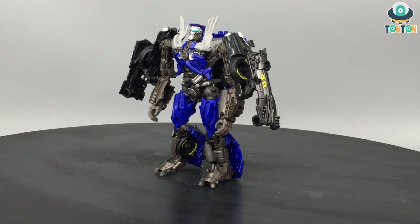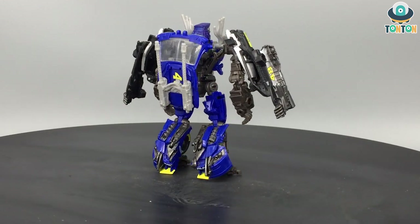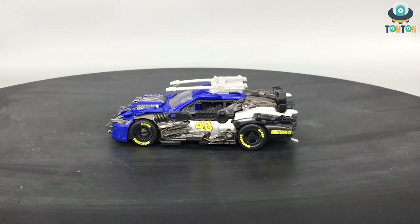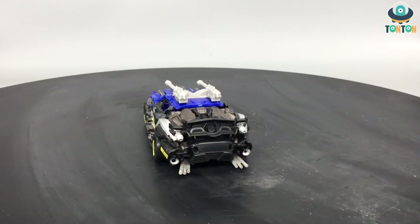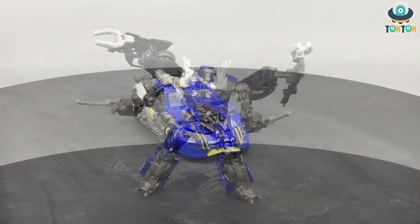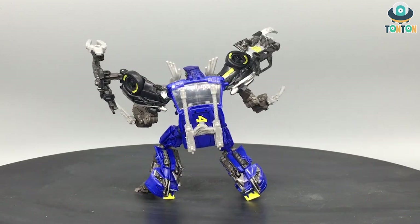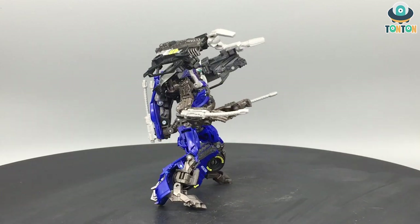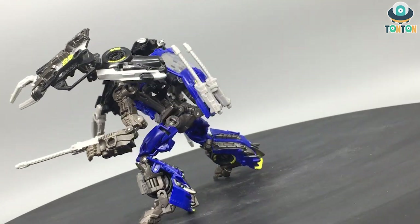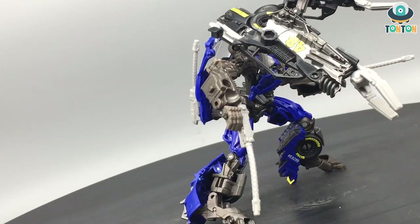At number three we have Studio Series Deluxe Class Top Spin. When I got Deluxe Class Roadbuster last year I was really disappointed because of the lack of weapons and bad kibble on the back. I was looking down on Top Spin since they share a similar alternate car mode, but when I got my hands on Top Spin it really changed my mind. He's got a really nice car mode, a massive set of accessories for a Deluxe Class, and less back kibble than Roadbuster. The weapon is rubber but the head sculpt and hair look great.